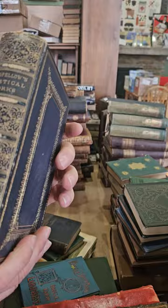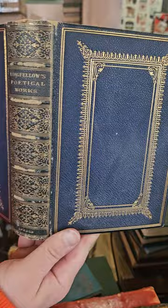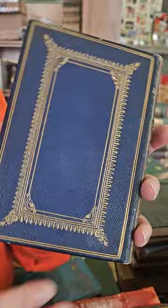Here's a nice Longfellow's Poetical Works — really nice pretty binding on that one. I love it when they decorate the rear cover as well — it's completely unnecessary, but a lot of bindings have a nice front cover and a nice spine. It's always nice when they put some detail and work into the rear cover as well.